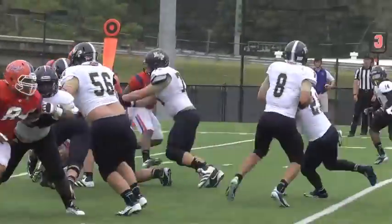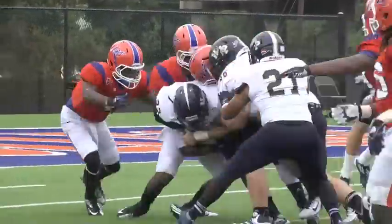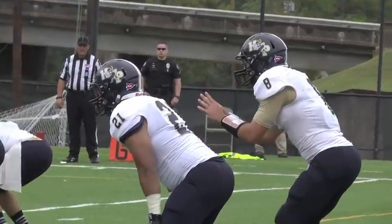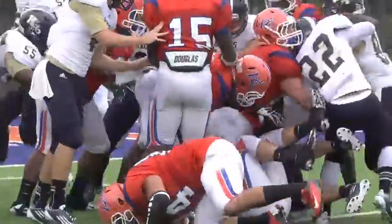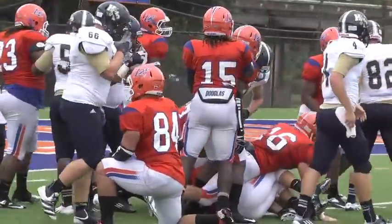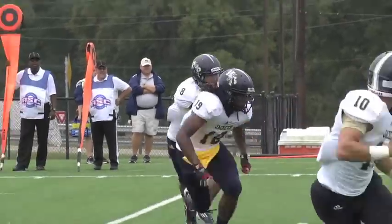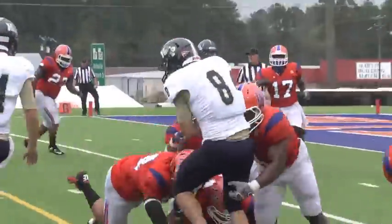Later in the drive, third down now for the Yellow Jackets, and Zaron Dove gets the ball on a draw and picks up the first. Head continues to try to run the ball on quarterback keepers but finds it hard to find any yards against the Wildcats. Start of the second quarter — Head tries to run the option and is stopped by the Wildcats after picking up two yards.